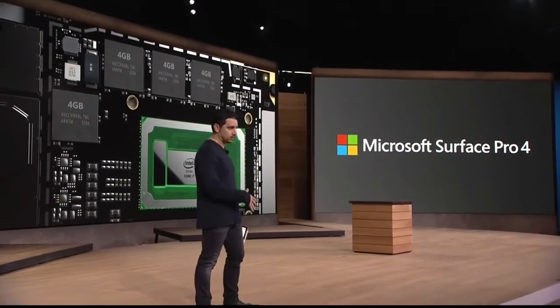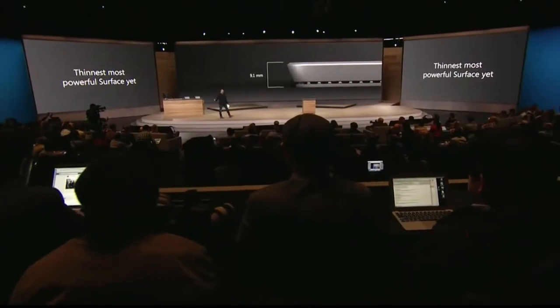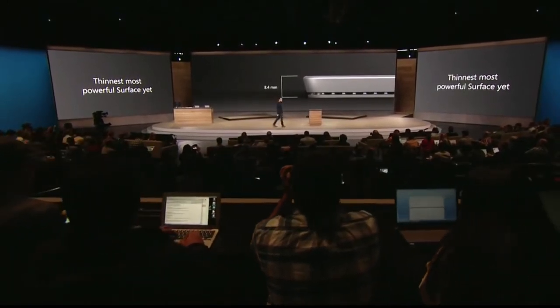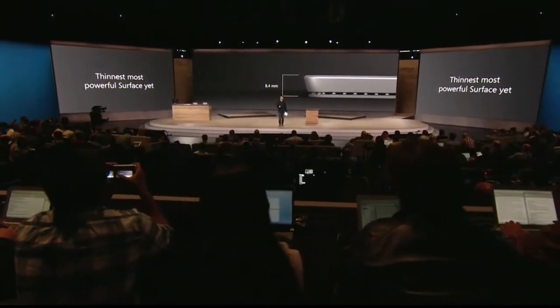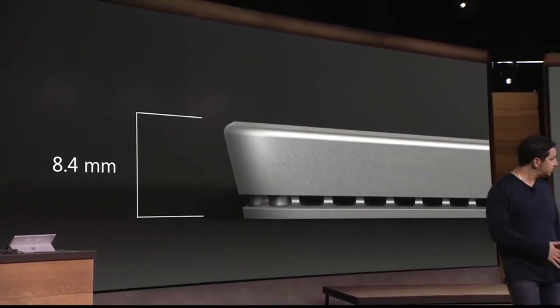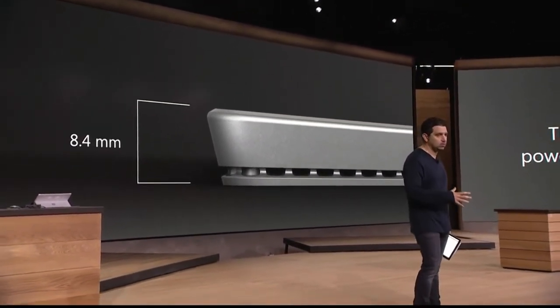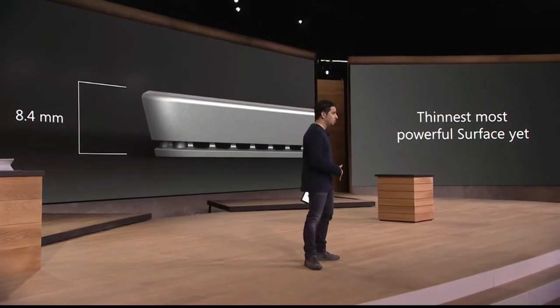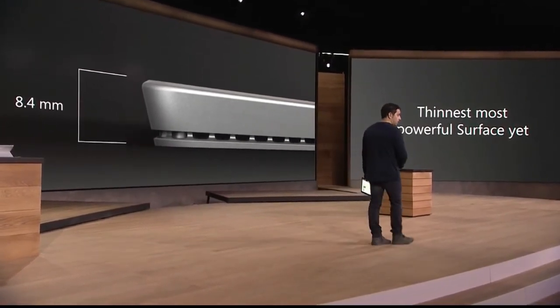What did we compromise? Nothing. Zero. We went from 9.1 millimeters to 8.4 millimeters — the only reason we stopped there was to make sure you had the full power of the USB 3.0 port. There are diminishing returns after that. But it feels so much better in your hand. There's 60% more pixels on this screen, we grew the screen, we gave you 30% more power, we grew the storage, we grew the memory — it's a thinner and lighter package. Nothing traded off. Nothing.